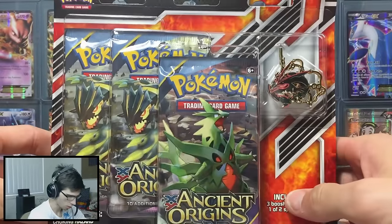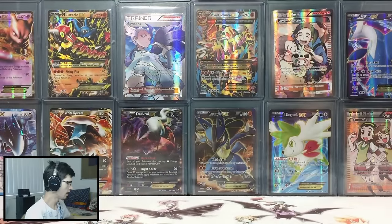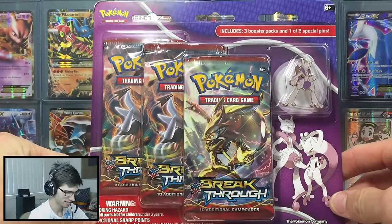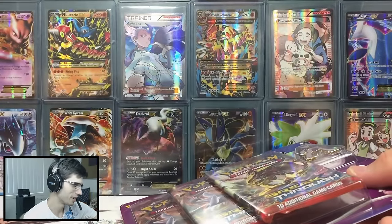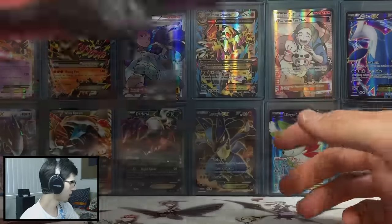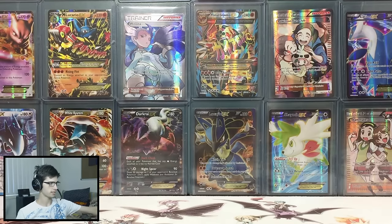I've got the Tyranitar three-pack blister as well. Then to go with that one we also have the Red Quasar Ancient Origins three-pack blister. We have the Mega Mewtwo X pin three-pack Breakthrough blister, and to go with that one of course we have the counterpart — the Mega Mewtwo Y three-pack blister. That's all that I bought from my local Kmart — just all the small stuff, all the little blister packs and the easy-to-find things.